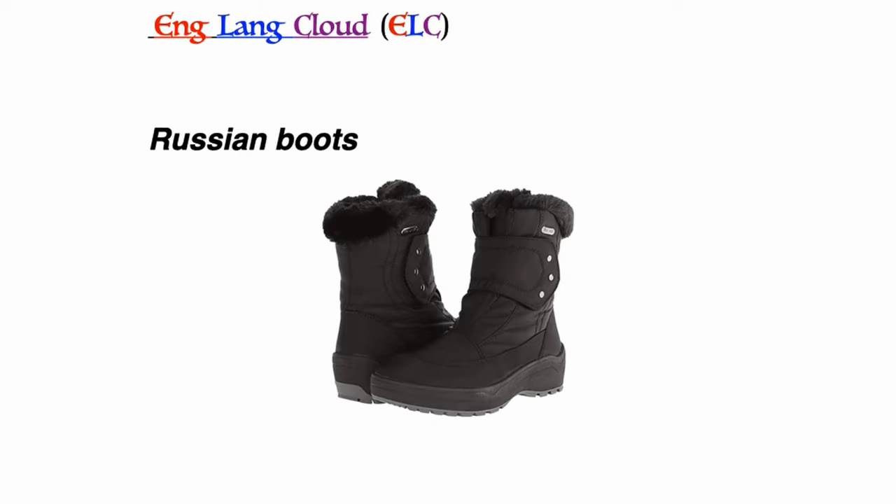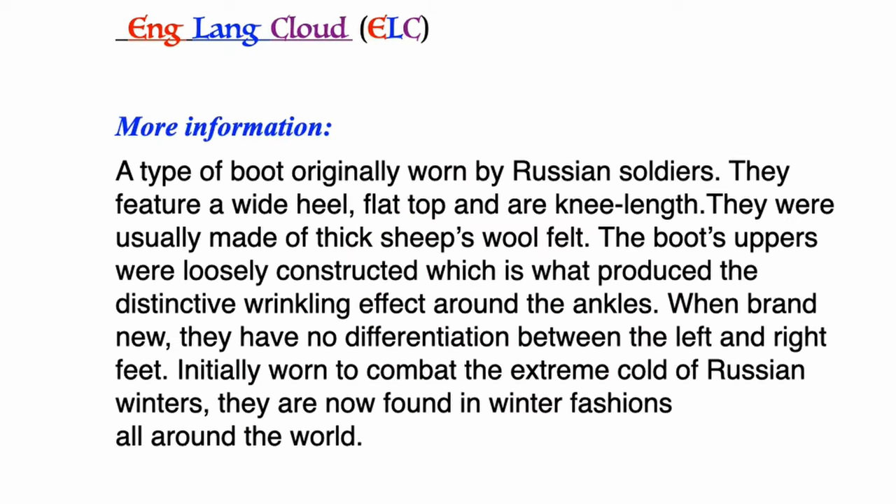Russian boots: a type of boot originally worn by Russian soldiers. They feature a wide heel, flat top, and are knee length. They were usually made of thick sheep's wool felt. The boot uppers were loosely constructed, which produced a distinctive wrinkling effect around the ankles. When brand new they have no differentiation between the left and right feet. Initially worn to combat the extreme cold of Russian winters, they are now found in winter fashions all around the world.